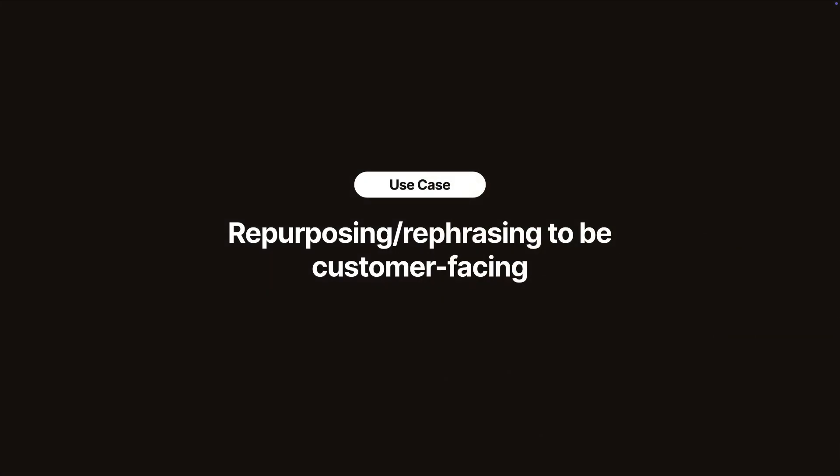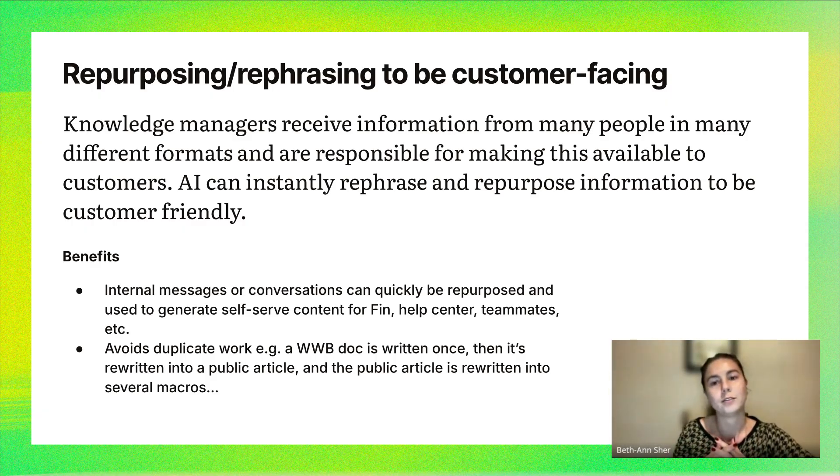The first use case that I found really helpful is just repurposing or rephrasing content to be customer-facing. Because we get information from lots of different people in different formats — sometimes it's a Slack message, sometimes it's a 'what we built' doc — we want to be able to quickly rephrase and repurpose that information to be customer-friendly. This avoids duplicate work: someone having to write a 'what we built' doc once, then rewrite it for a public article, then again into several smaller macros.